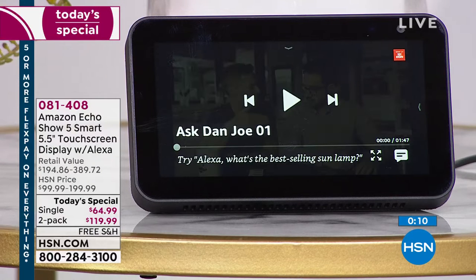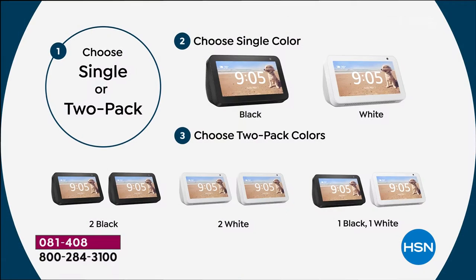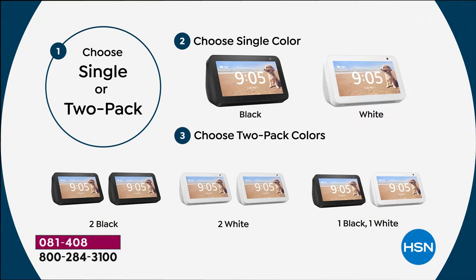We have about a few seconds left here, but I wanted to remind everybody of the offer itself. When you're ordering today, you either order the single or the double. You can order one in black or one in white. If you want to get two, you can do a combination — two black, two white, or one of each. The setup is literally a couple of minutes — you plug it in and set it up. Then you can program it to do all the different things you want. There's a huge pile of stuff that Alexa can do for you, and you can customize it.